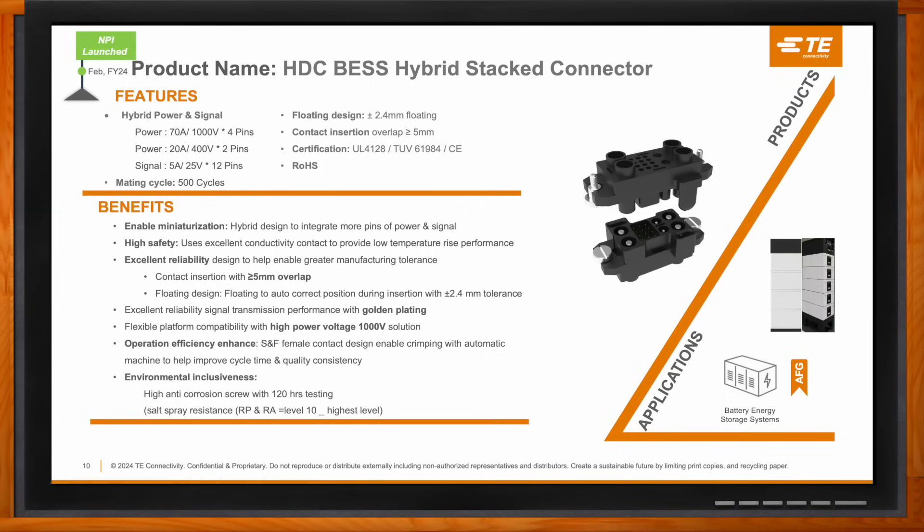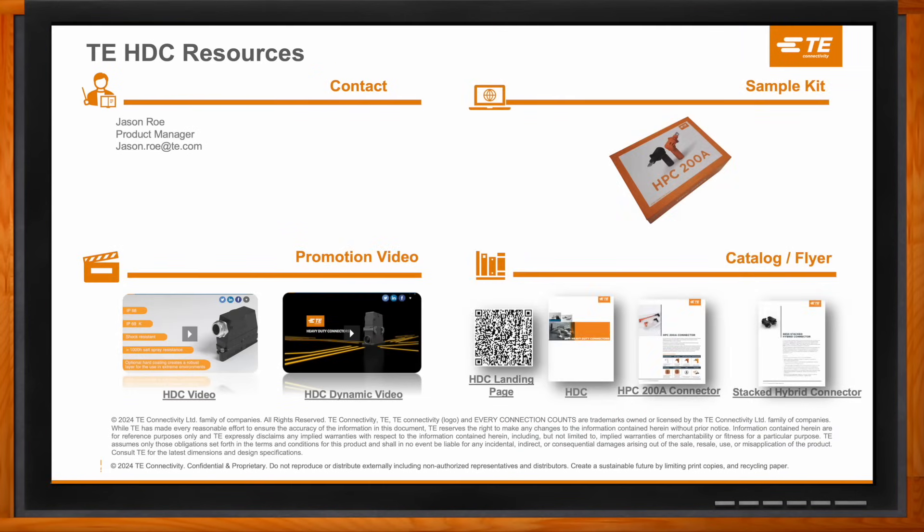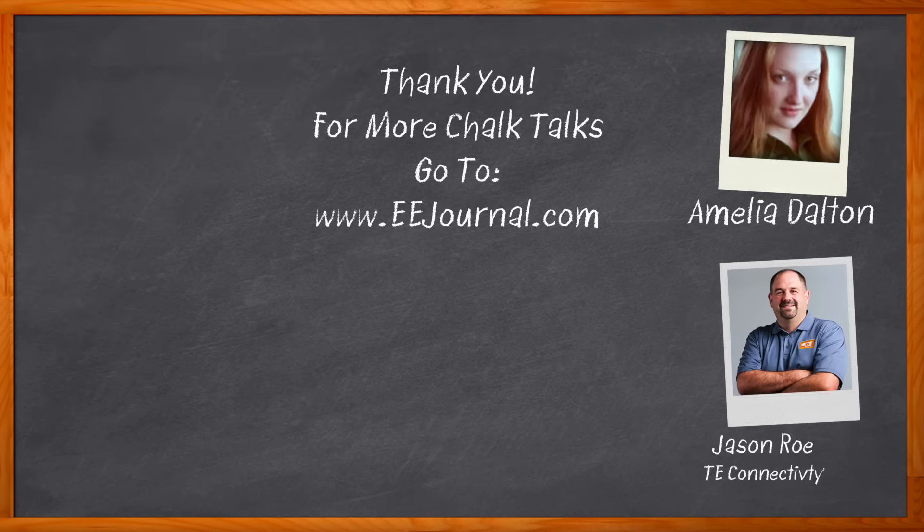What kind of supporting assets does TE Connectivity offer for these solutions? In addition to application engineering support, we have sample kits that can be ordered, promotional videos on our website with more detail about the product lines, and a specific landing page for our HTC product portfolio along with data sheets and information about our HPC and stacked hybrid connectors. Thank you so much for joining me Jason. And don't forget to click that link for even more information about this topic from TE Connectivity. For Chalk Talks, I'm Amelia Dalton from eejournal.com. For more Chalk Talks, head over to the Chalk Talks section of EE Journal or visit youtube.com/eejournal.